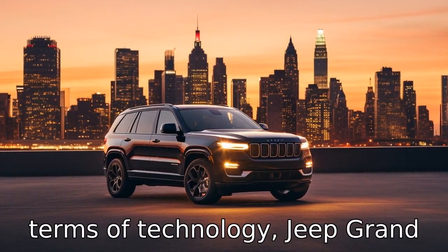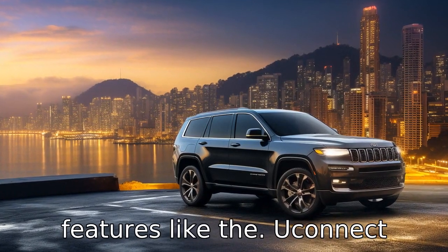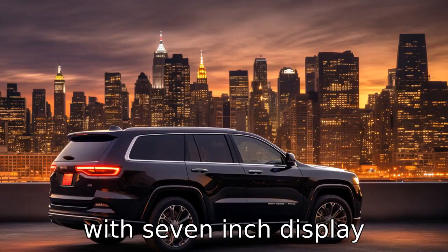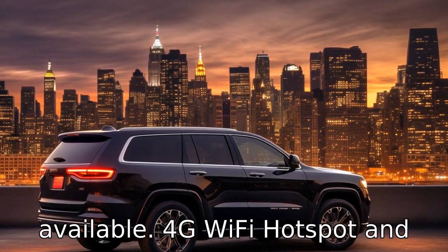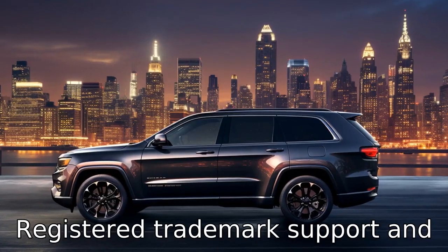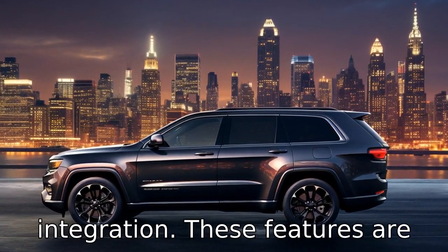Difference 11. In terms of technology, Jeep Grand Cherokee offers more advanced features, like the Uconnect® 4 system with 7-inch display, available 4G Wi-Fi hotspot, and standard Apple CarPlay® support and Android Auto™ integration. These features are not standard in the 4Runner.